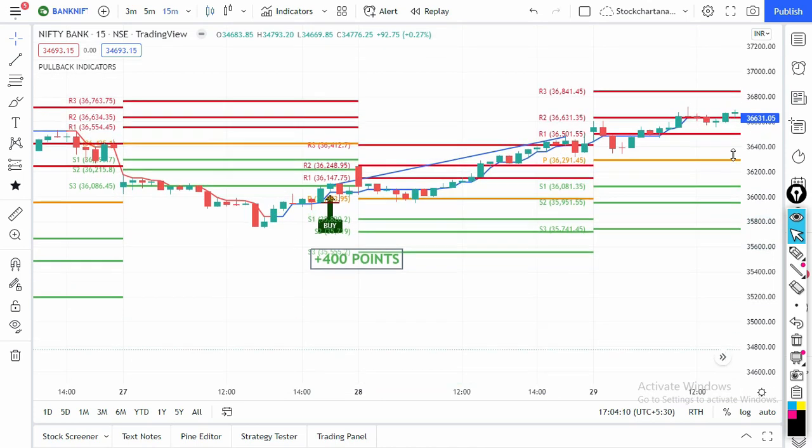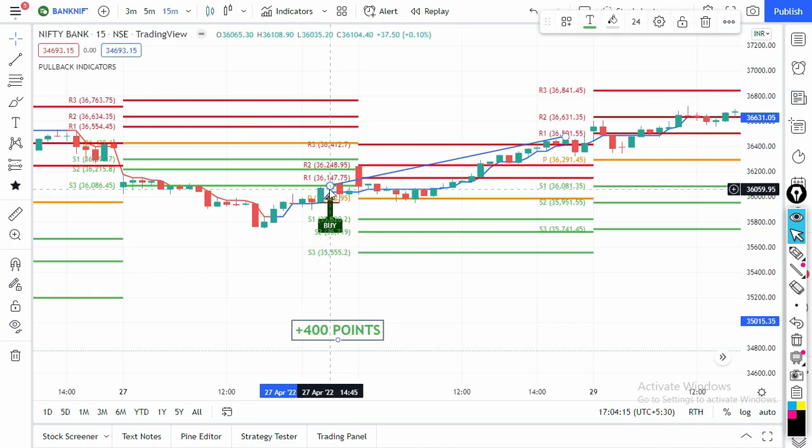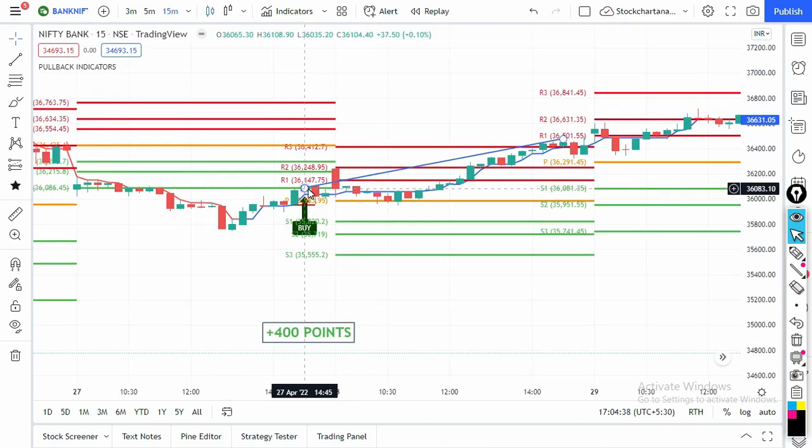On 27th April we got a buy signal at 2:45 PM. Traders on futures can trade futures; those on options can trade options. If taking a futures position, the closing price of the signal candle was 36,104 — take a buy on this candle and use the previous candle's low as your stop loss, adding some buffer points. If buying options, buy at-the-money call options at the nearest strike price, which would be 36,100.